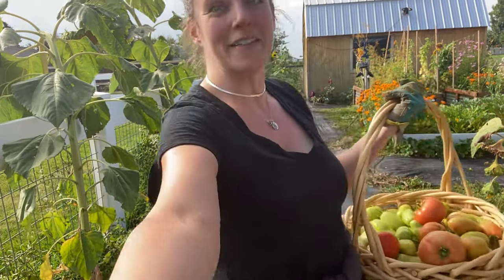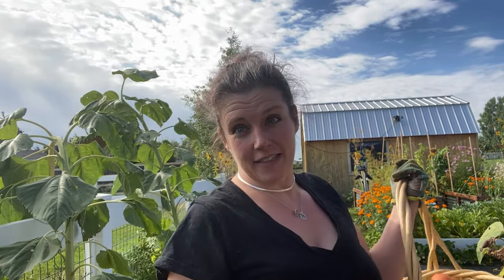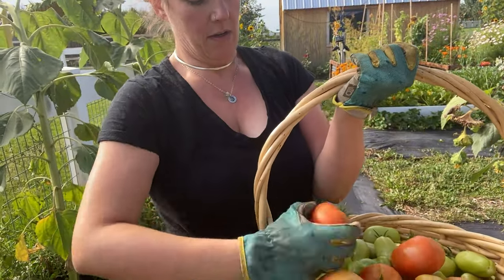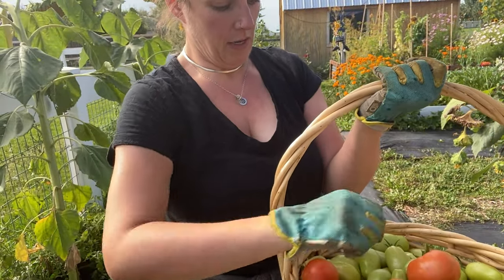You can see how much I have to dig in these plants to find the tomatoes, but pretty good haul — and even some that are almost completely ripe, so that's great.